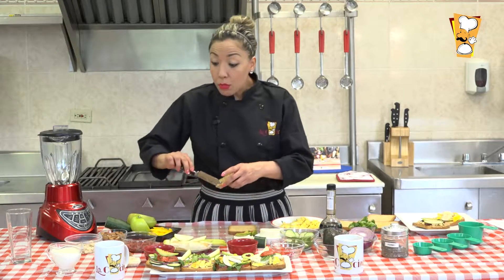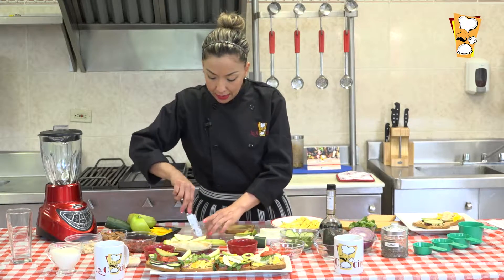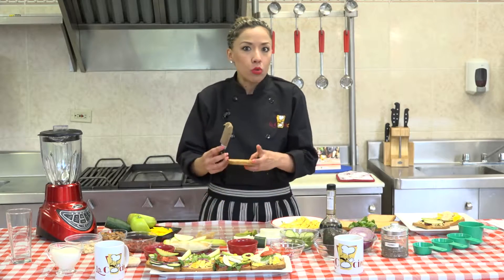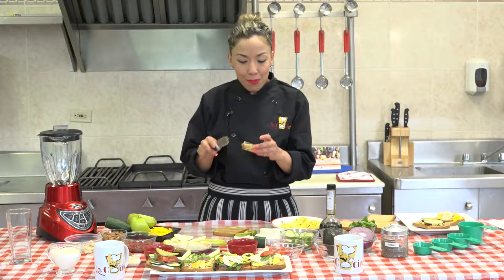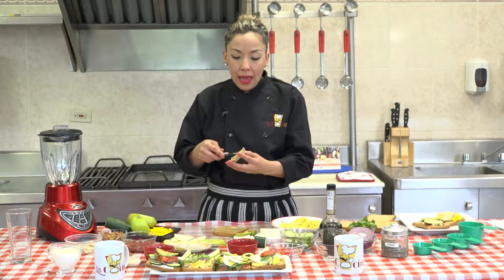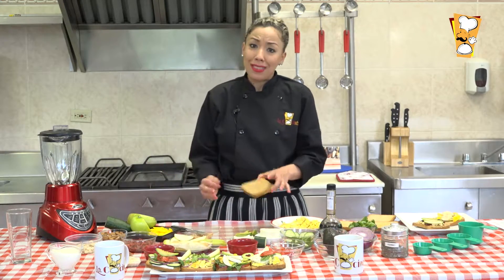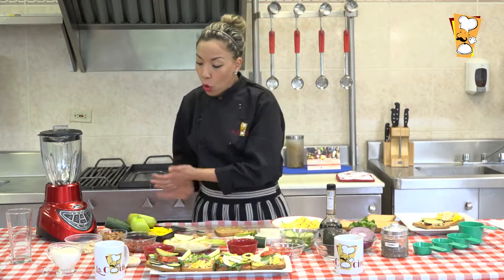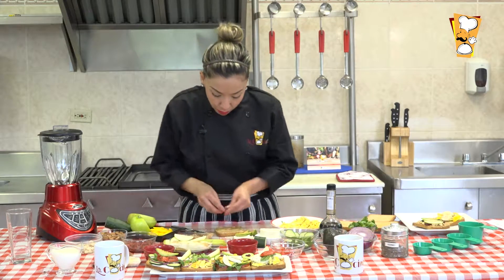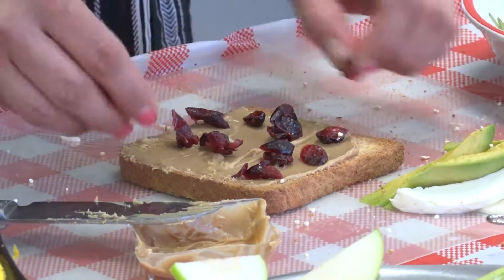Podemos hacer otro toast: tengo aquí chía y también semillas goji, que son de la familia de los berries. Si te gustan los berries, las fresas o los kiwis también los puedes utilizar; la creatividad estará en ustedes según la temporada o la región donde estén. Si está la temporada de las fresas, aprovéchenlas, bien lavadas y desinfectadas. Vamos a ponerle arándanos. Como tip de belleza: el cacahuate es buenísimo para la piel por los ácidos grasos que contiene.